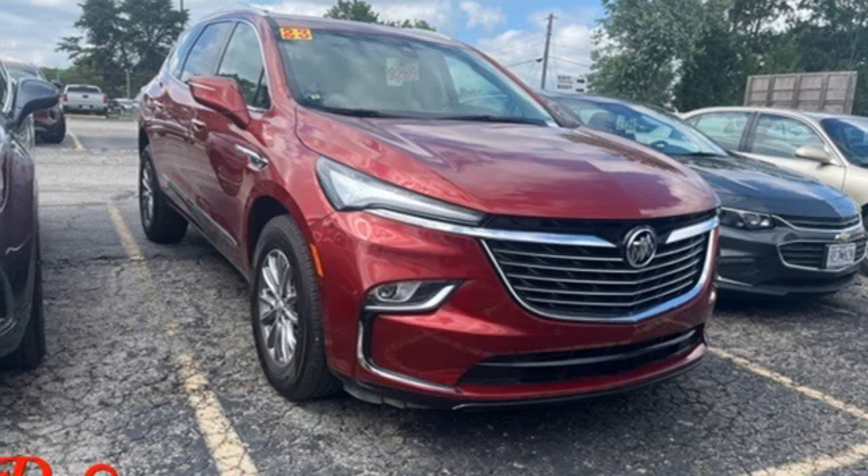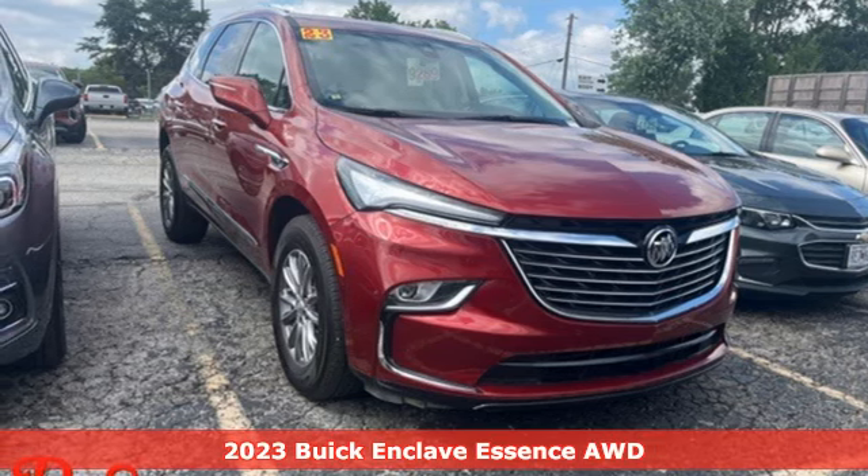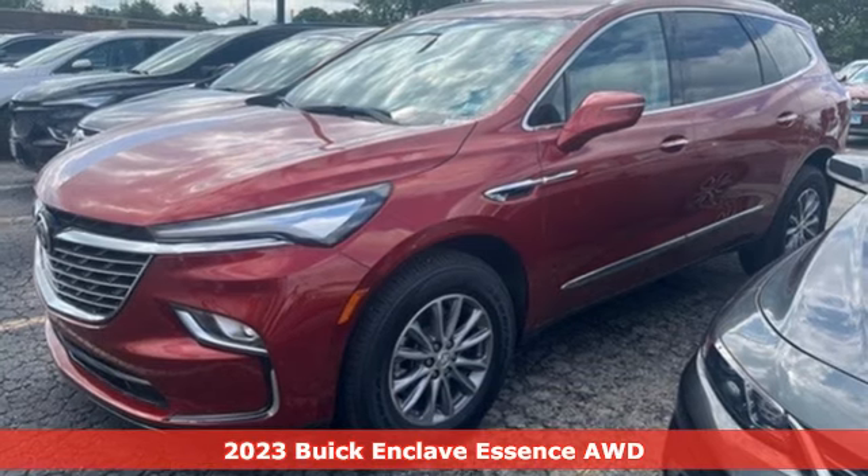It's a 2023 Buick Enclave. Buick: expect more than you'd imagine.